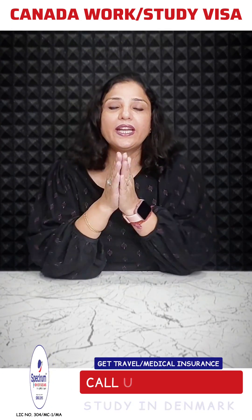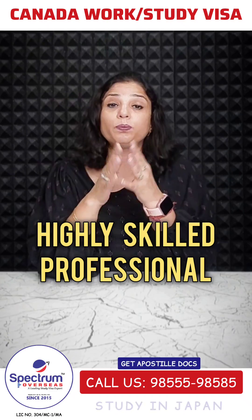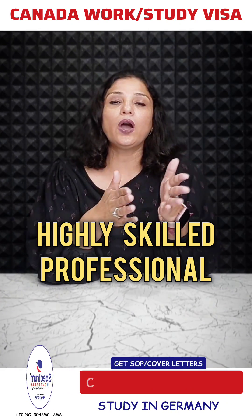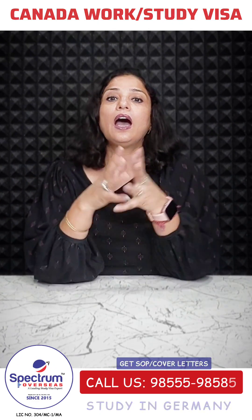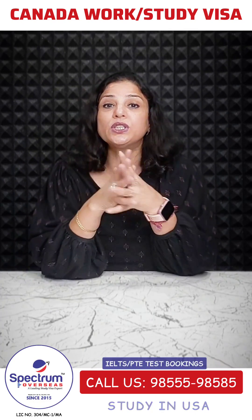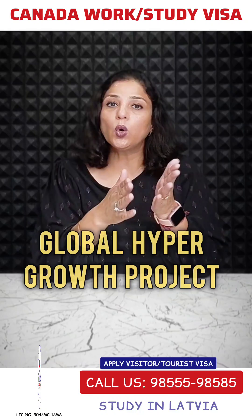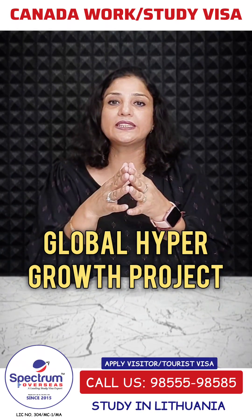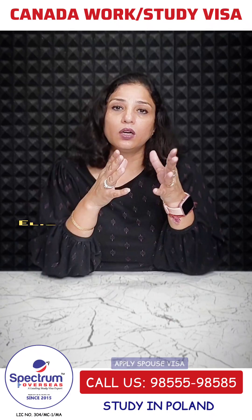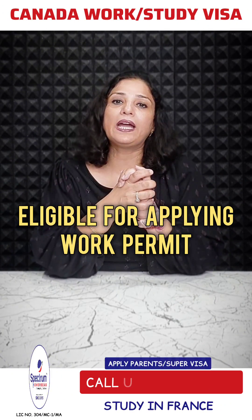Canada's main aim is that highly skilled professionals strengthen their image and position as a global tech leader. Under this program, through the Global Hyper Growth Projects, foreign workers will be eligible to secure a work permit.